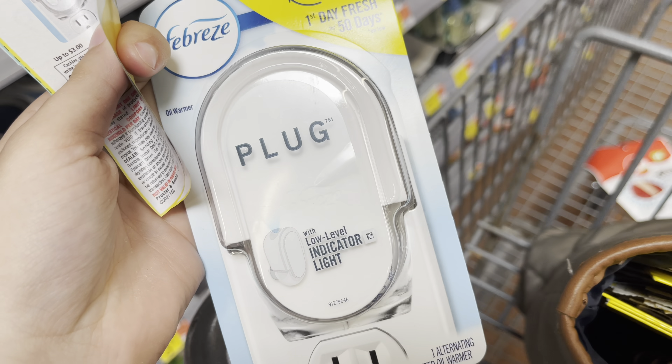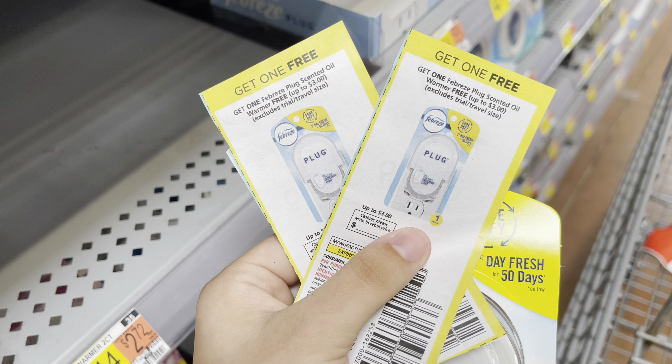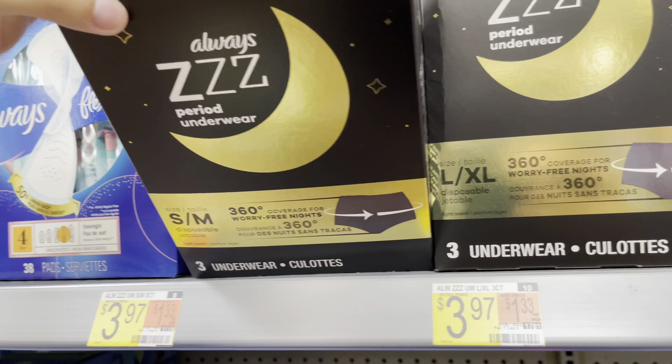I'm going to pick up these Febreze Plugs at $2.94. I'll use my last two of the buy-one-get-one coupons from the June P&G, making two of these completely free.